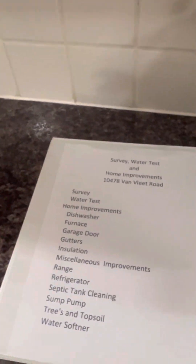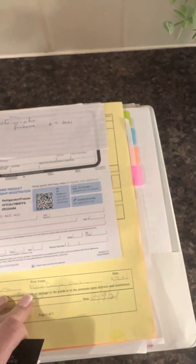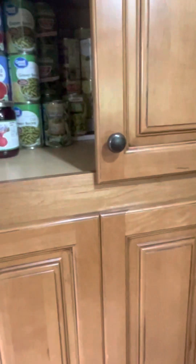And here's your kitchen — kind of a galley kitchen. They have survey, water test, home improvements — everything they've done — a lot of information here, which is nice. These people are very organized, amazing. I'll scan it and send it to you. The countertops — it's not granite or anything, just laminate, but it looks nice. Refrigerator, cupboards, and pull-out drawers — could use some handles on those; they only have handles on the top ones.